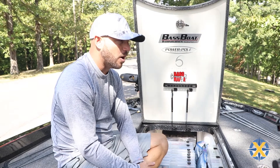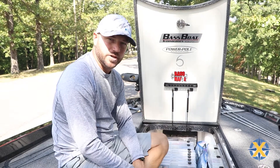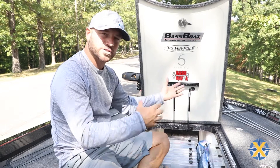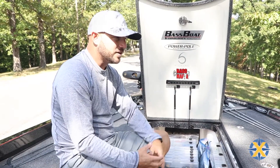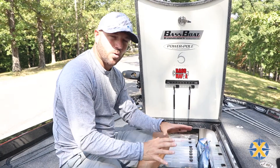I see a lot of boats. I'm in and out of a lot of different bass boats, setting up people's electronics. They've got stuff thrown everywhere. You can call it OCD, you can call it whatever you want to call it, but I'm an organized person.